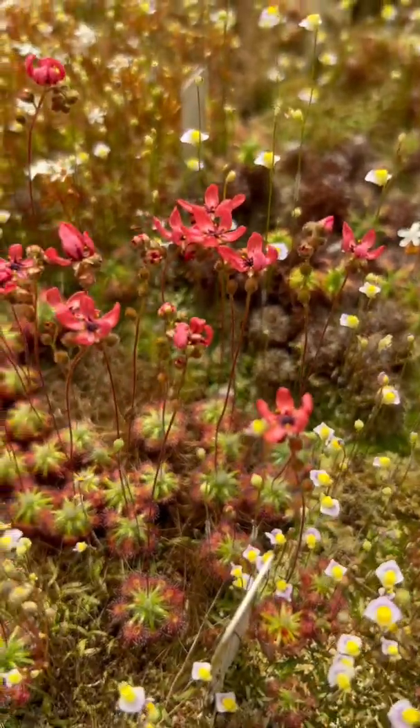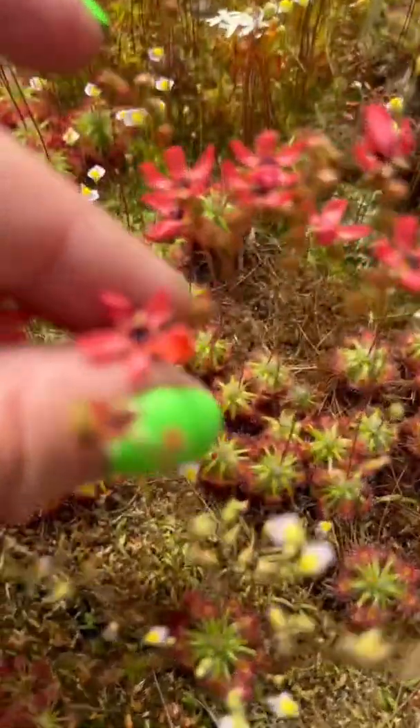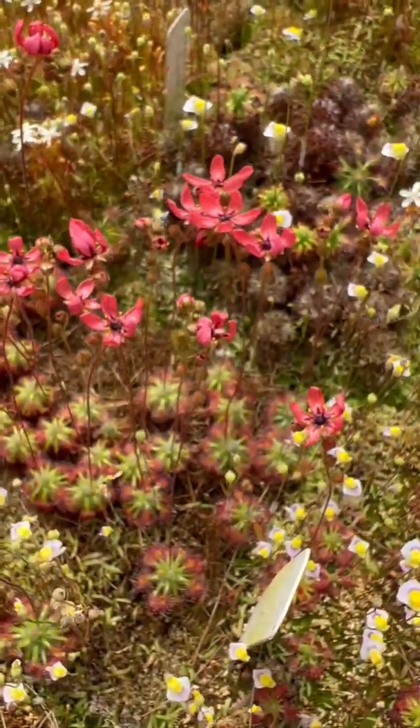...these ridiculous pink flowers that are metallic and super adorable and beautiful — the color itself is so vivid and cool. You don't really see this color; it's so neon. Amongst pygmy sundew flowers, they tend to be very pale.